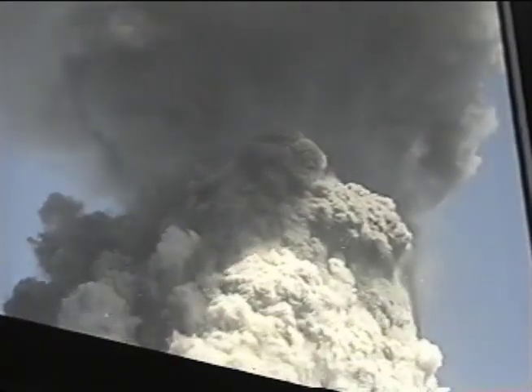What we're looking at here is the top section of the South Tower as it tips towards the Millennium Hotel, which was the point of view from which this video was taken.